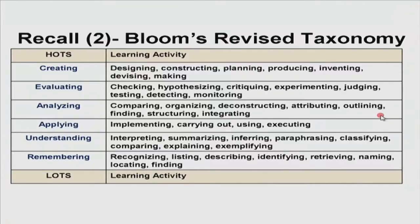Continuing through Bloom's levels: for application, we check how students have implemented, carried out, used, or executed. For understanding, we look at the capability for interpreting, summarizing, inferring, paraphrasing, classifying, comparing, explaining, and exemplifying. And finally, to test for remembering, we expect them to recognize, list, describe, identify, retrieve, name, locate, and find information. Please keep Bloom's revised taxonomy in mind as we move forward with the rest of the session.